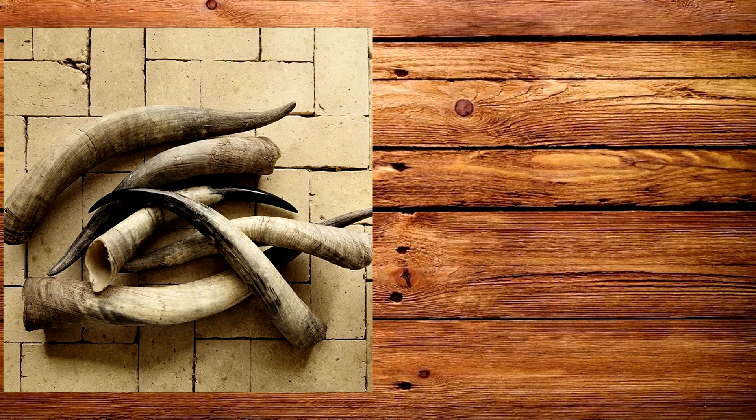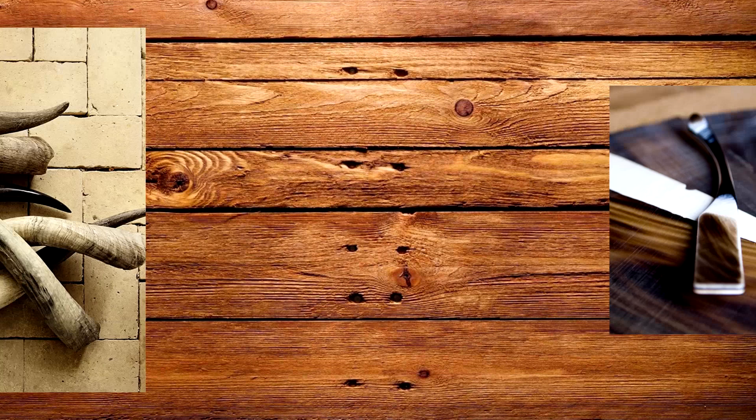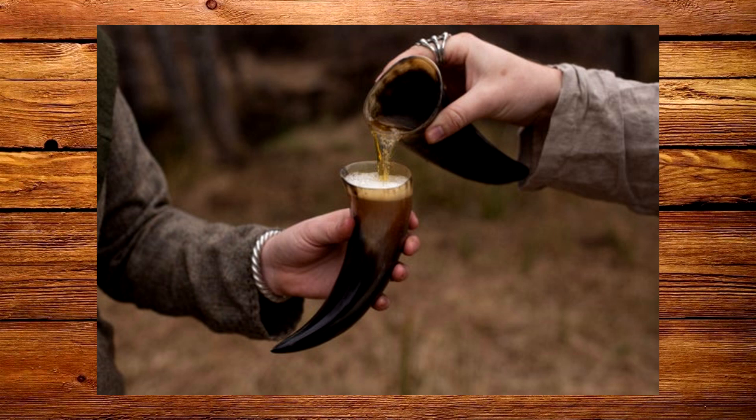Hello everyone and welcome back to Kobean history. In today's video of medieval professions, we'll be talking about the uses of horn in the middle ages — both the physical horn of an animal and the material it's made of, which medieval craftsmen could utilize as a sort of medieval equivalent to plastic. This video will be split into three main parts: the material of horn and how it was worked, blowing horns, and drinking horns. As a bonus, I'll also talk about powder horns and some other objects commonly made from horn.